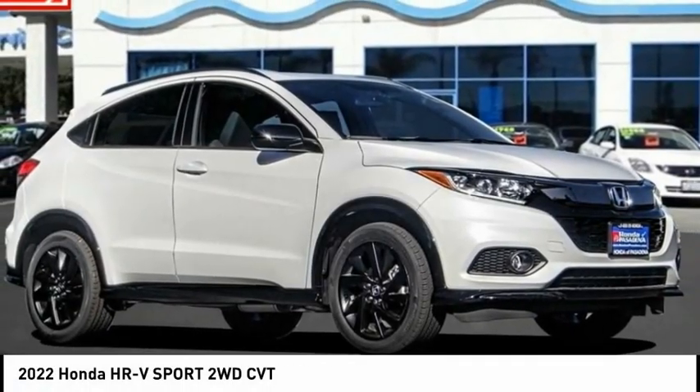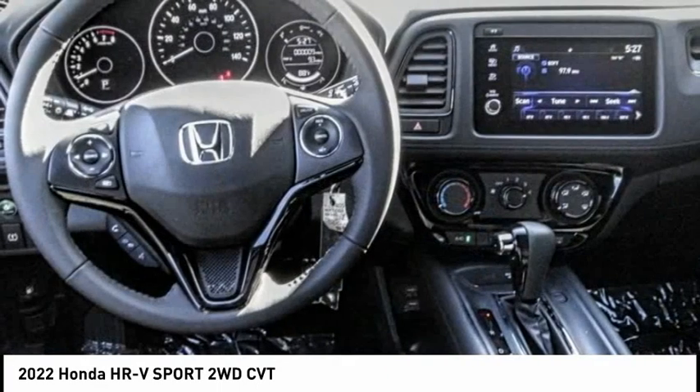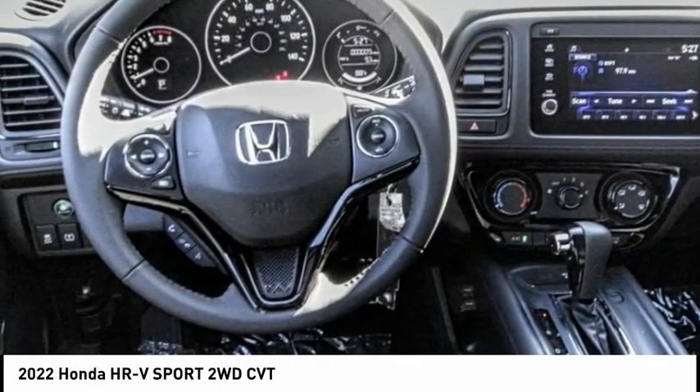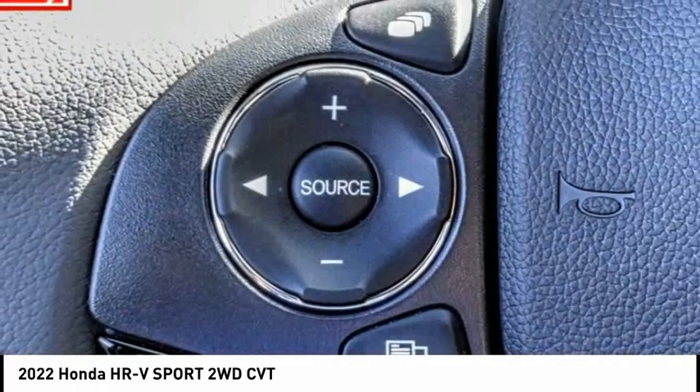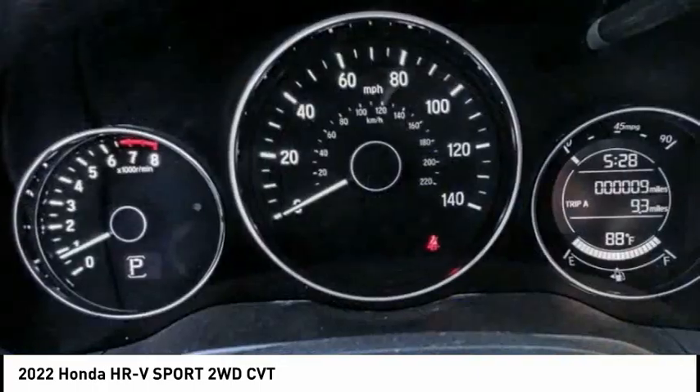We are pleased to show you the 2022 Honda HRV. The HRV has a good-looking exterior with a clean design. It comes with a well-tuned suspension and a handsome and flexible interior with tons of options to choose from.